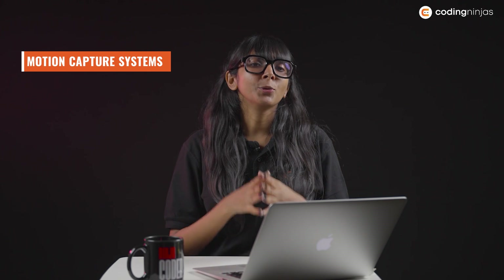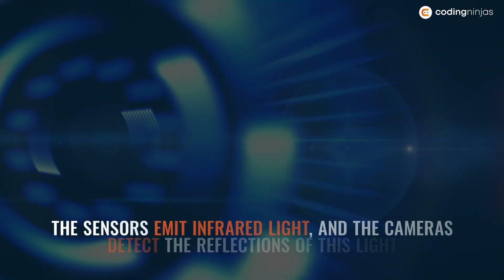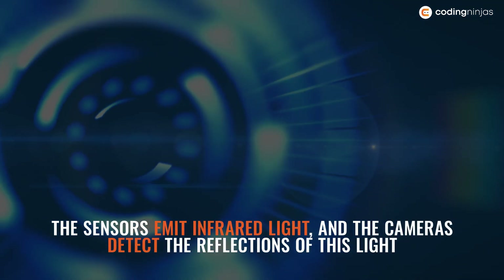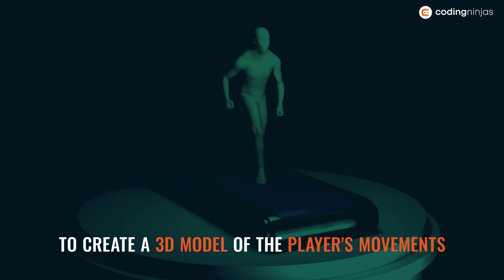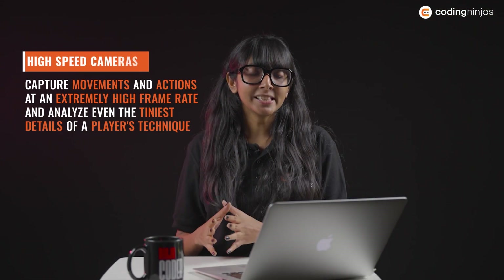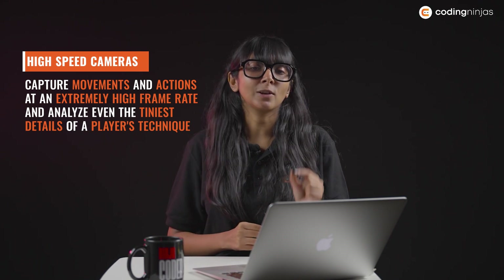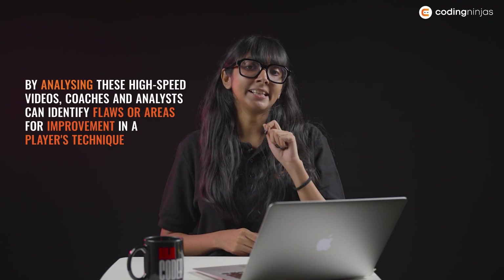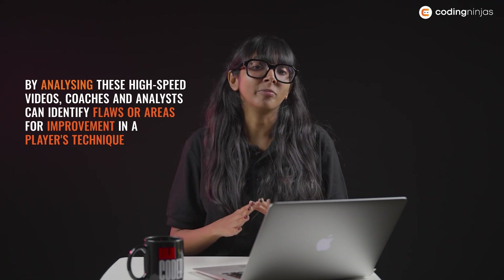Here's a detailed explanation of the technology used behind player biomechanics in cricket. Motion capture systems use specialised cameras and sensors to record the movements of a player. The sensors emit infrared light and the cameras detect the reflections of this light to create a 3D model of the player's movements. High-speed cameras capture movements and actions at an extremely high frame rate and analyse even the tiniest details of a player's technique. By analysing these high-speed videos, coaches and analysts can identify flaws or areas for improvement in a player's technique.